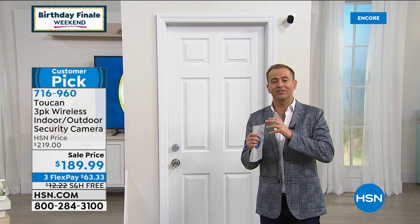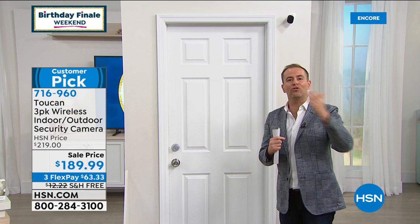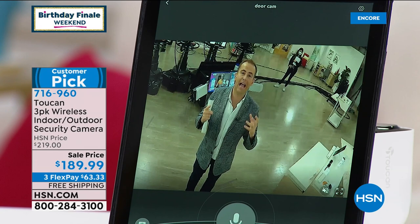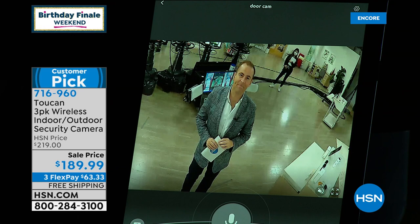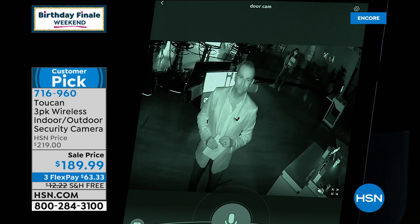I can position these anywhere indoors or outdoors, change my mind, take them with me if I move. I've got two-way talk, the siren, the pre-recorded messages, full high definition, and great night vision. This is an evolving technology that's incredibly important because a lot of the bad stuff happens at night. So you have to have a camera that can cope with that. I can still see clearly even without the porch light — it can actually adapt. You can set the settings so easily on the app. It has two-way communication even in the dark.